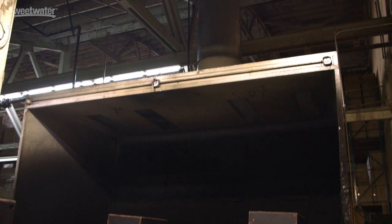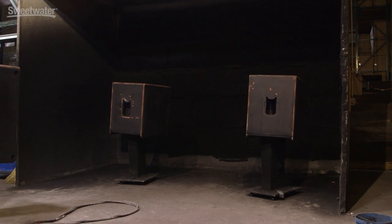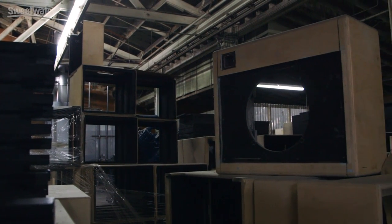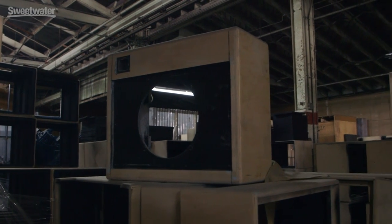So we're now in the area where the cabinets have been made, but they're just raw lumber. Tell us what happens next. The cabinets come out and go over to a paint booth where they get sprayed on the inside with flat black. Then the cabinets are moved behind me here, where they're awaiting tolexing. We have tons and tons of cabinets going all the way back here — head cabinets, combo cabinets, and speaker cabinets.